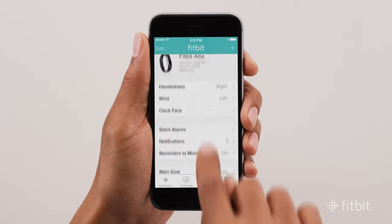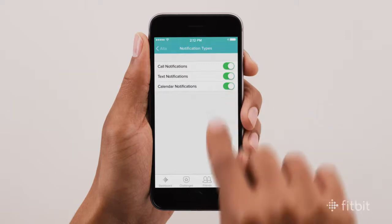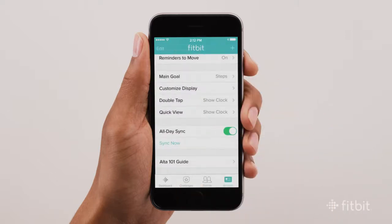Next, scroll down and select the Notifications tile, then slide the toggles to turn Call, Text, and Calendar Alerts on or off. To complete the changes, tap Sync Now.